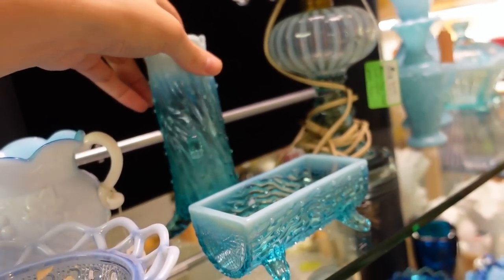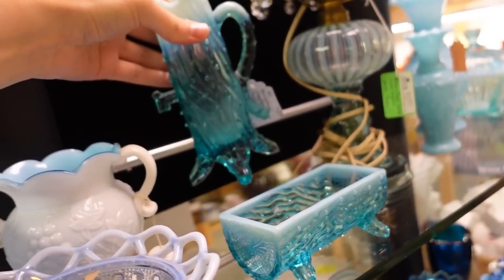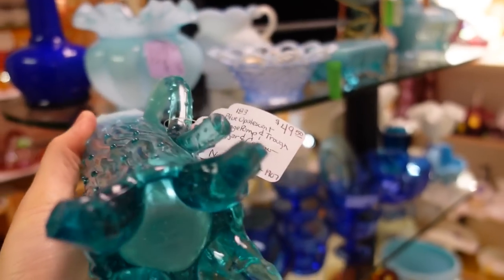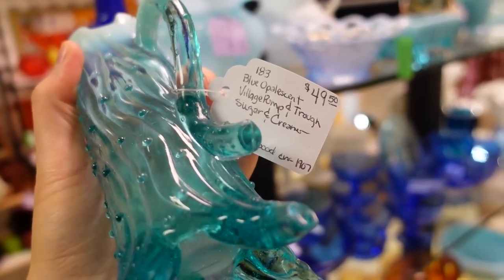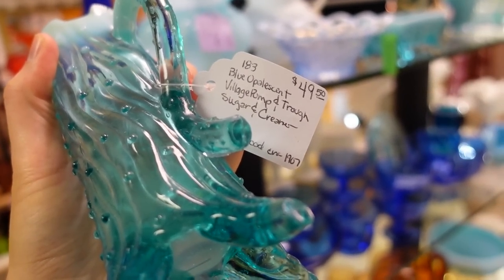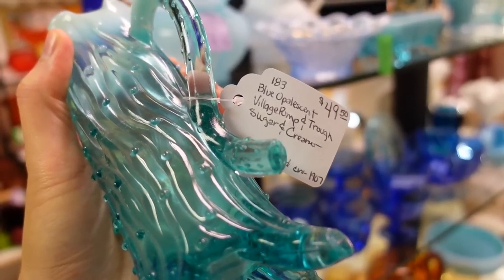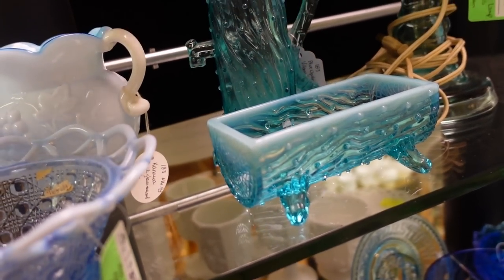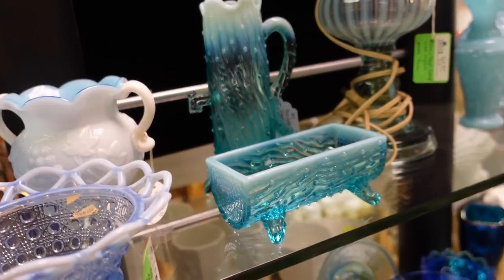And then the carnival glass, and that's from the 60s, early 70s. So it's a little bit newer than the original line of carnival glass. That's a pretty opalescent bowl with the little buttons on there for $18.50. There's this tree trunk - that's neat. Why is there a spigot on it? Is it for syrup or something? $50 blue opalescent village pump and trough sugar and creamer.